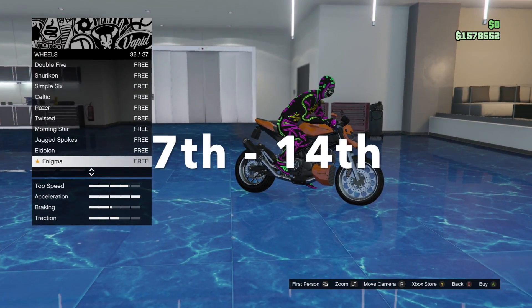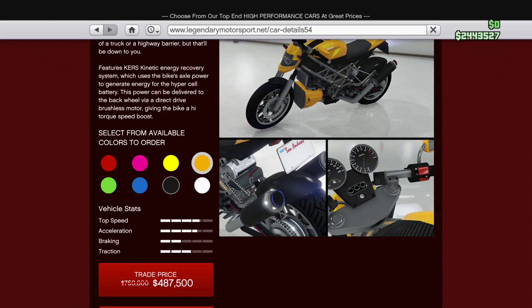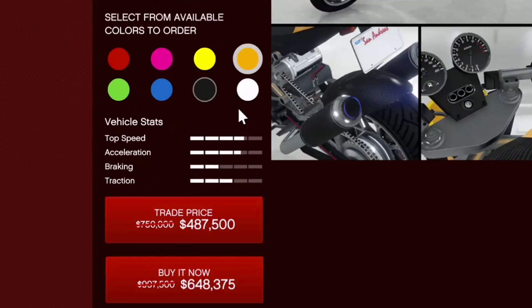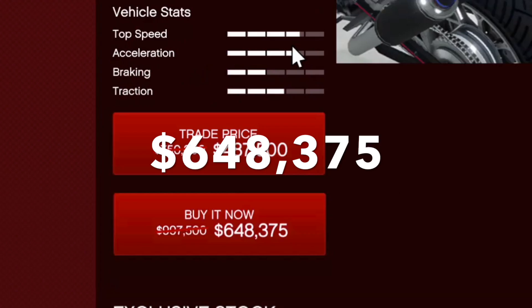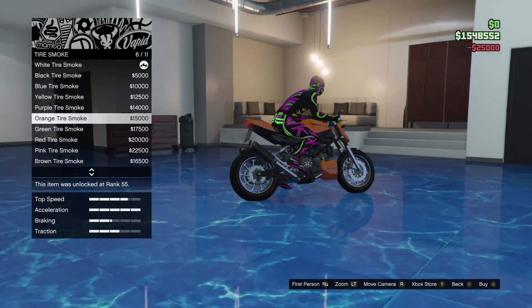A quick note: if you're watching this video between the 7th and the 14th of May 2020, it is on a 35% discount. The prices are $487,500 for the reduced price and $648,375 for the trade price, so don't miss this opportunity if you're thinking of getting one.